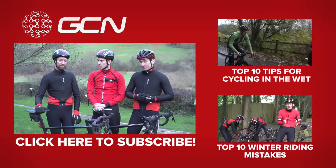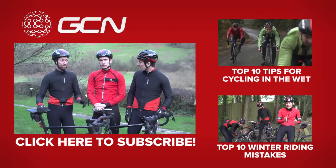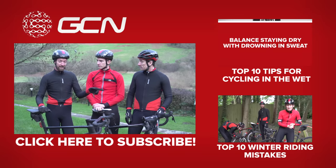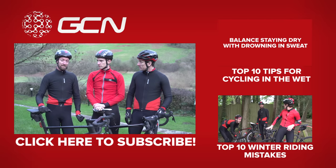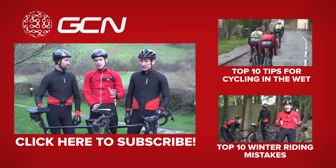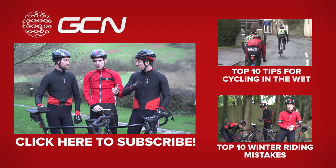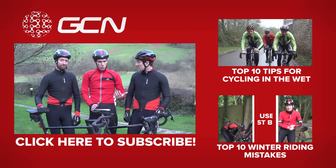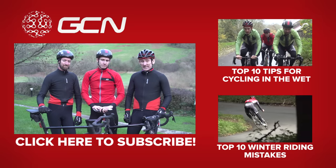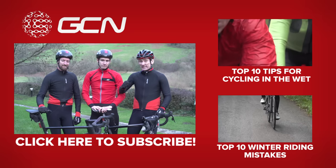We've got plenty more tips for you for various types of winter riding. Click just up there to see our top 10 tips for wet weather riding, and down there are some 10 winter riding mistakes. Before you leave, make sure that you subscribe to GCN — you can do that very quickly by clicking on our warm, comfortable and rather aerodynamic looking bodies. And like it as well. Thank you.